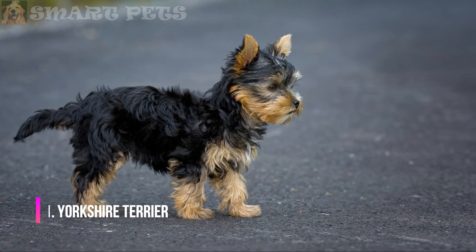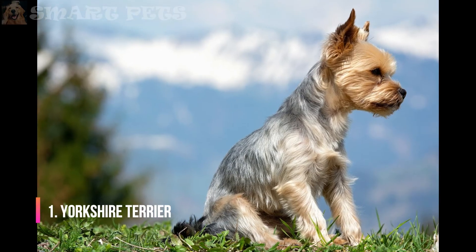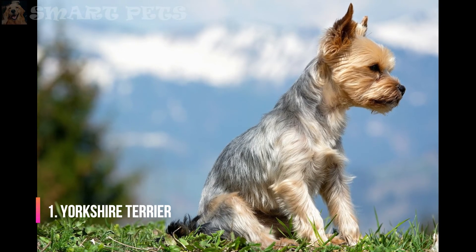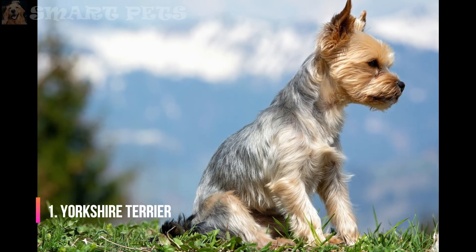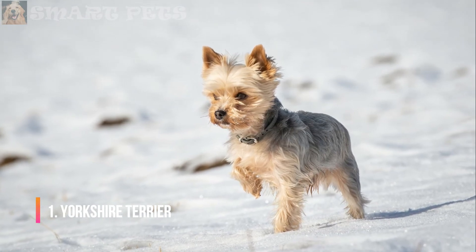Yorkshire Terrier: The Yorkshire Terrier is a fearless little dog. Its low-shedding, silky coat is similar to human hair and needs to be brushed daily to prevent tangles. Yorkies with short-trimmed coats should be brushed about once a week. Plan to visit the groomer every six to eight weeks, depending on the desired coat length.